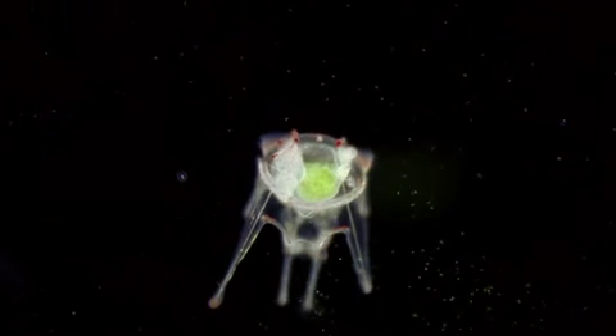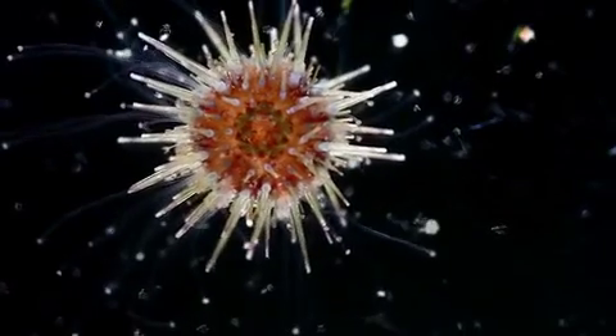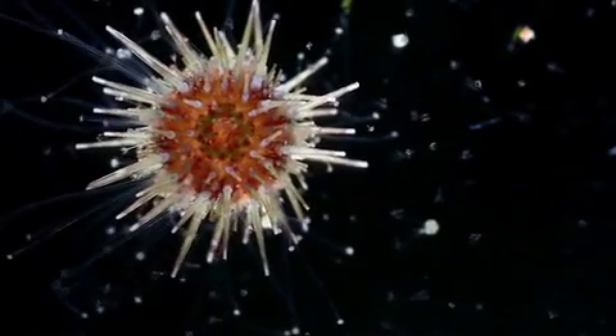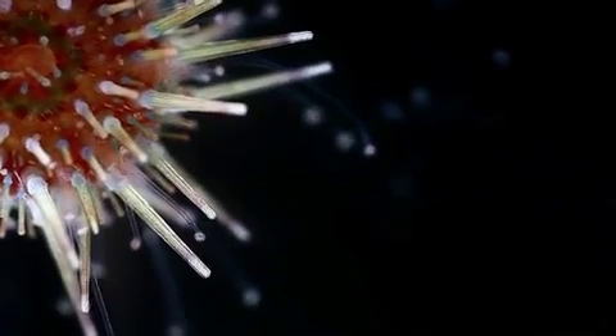A baby urchin grows inside the pluteus. The baby soon outgrows and digests its mother. This metamorphosis frees the young urchin on its journey.